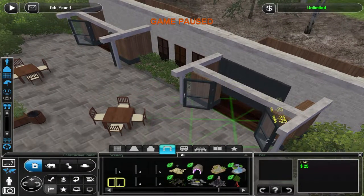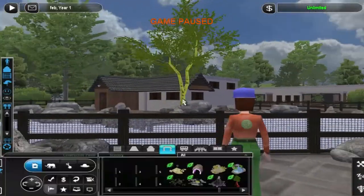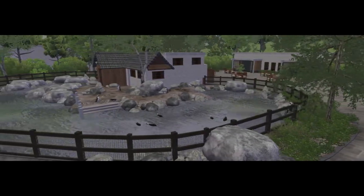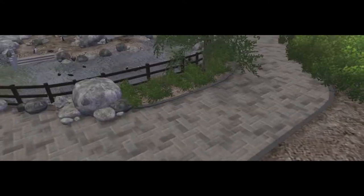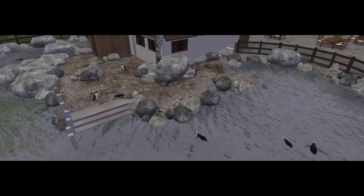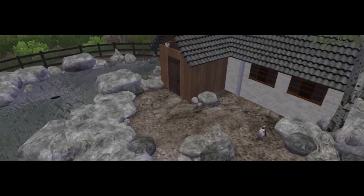But that is it for the exhibit again, people. I hope you like this one, because I really do. I think it's a cool exhibit. I feel like I'm improving, and hopefully you guys see that as well. More suggestions are more than welcome, as always, and I will see you tomorrow. Goodbye.